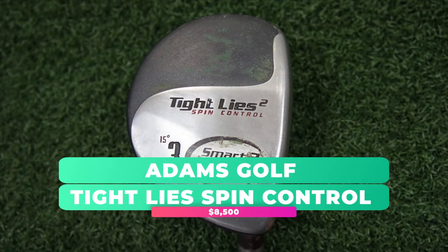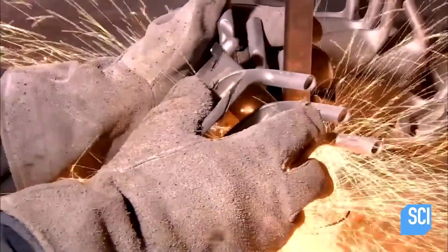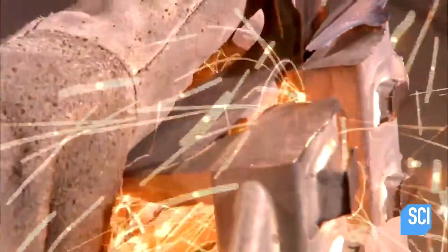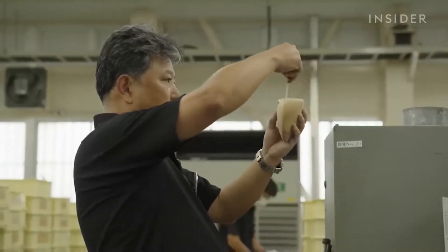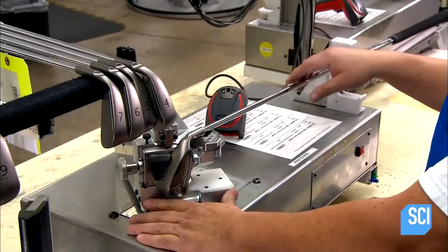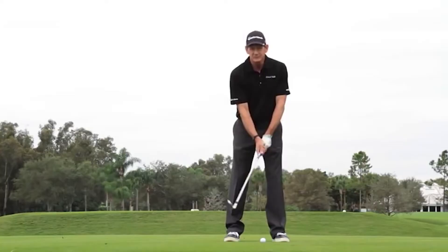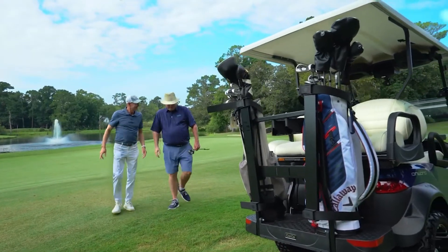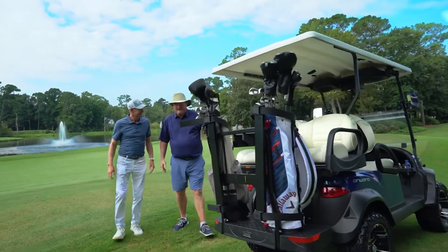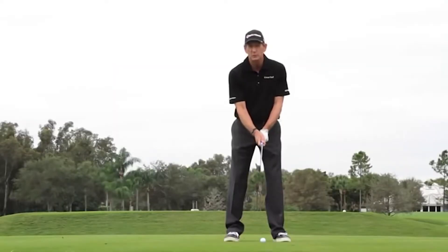Adams Golf Tite Lies Spin Control — $8,500. Adams Golf Inc. was an American golf equipment manufacturer based out of Plano, Texas, and was acquired by the Adidas-owned company TaylorMade in 2012. Specializing in customized golf clubs, their original Tite Lies lineup proved to be a huge success thanks to a television infomercial presented by golfing legend Hank Haney — perhaps best known as Tiger Woods' golf coach — who was closely involved with Adams Golf, his name recognition no doubt increasing the brand's awareness.